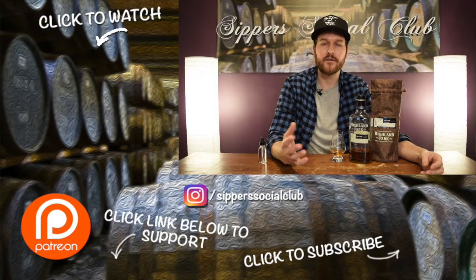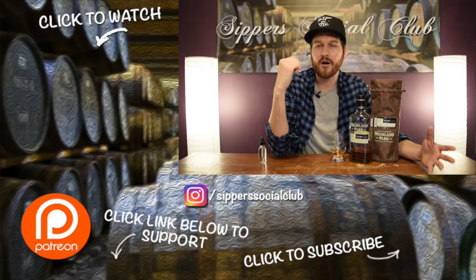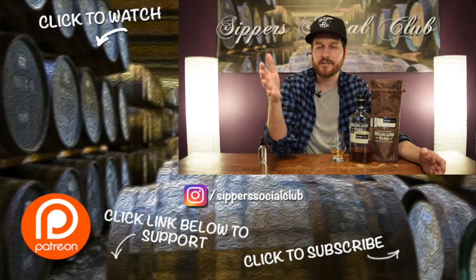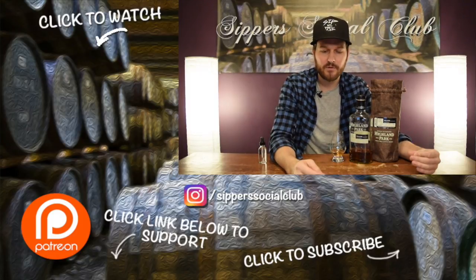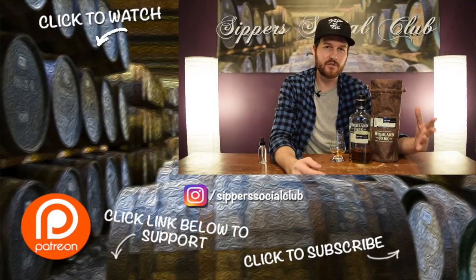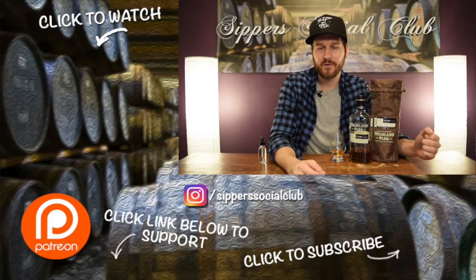Thanks for watching, really appreciate it. Like, comment, subscribe. Let me know a barrel pick, store pick, or some whiskey only available in your area that you really like. Ontario doesn't get many single barrel offerings. I know lots of places in the States get different bourbon store picks that are really cool. Let me know your favorite in the comments below. Appreciate it as always, guys. Have a good one. Cheers.